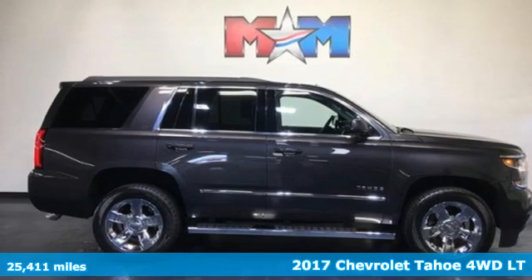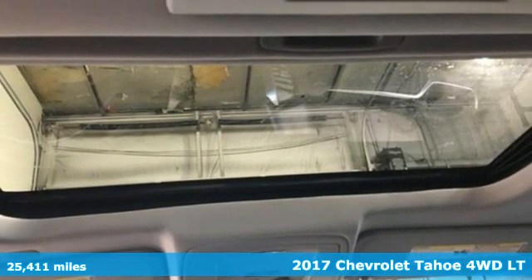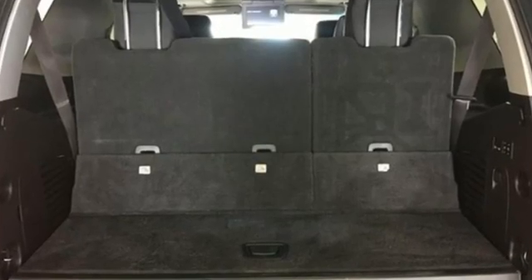It's a 2017 Chevrolet Tahoe. Providing you with a bounty of big-time capability, it's quite simply the do-it-all full-size SUV that accomplishes anything. It's equipped for all your driving needs and wants.